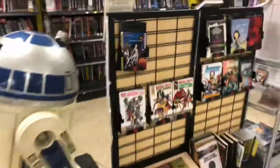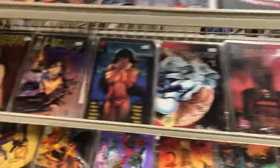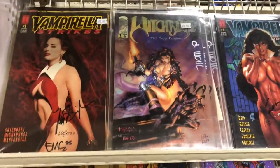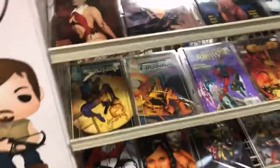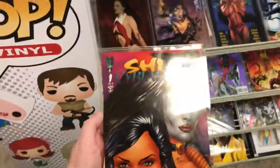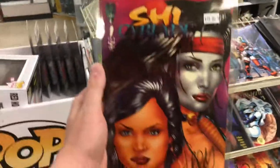Any Star Wars fans out there? And over here I've got a little first appearance of Witchblade — actually, that's not the first appearance of Witchblade. Here we go — The Darkness / Witchblade, that's the first appearance of Witchblade.